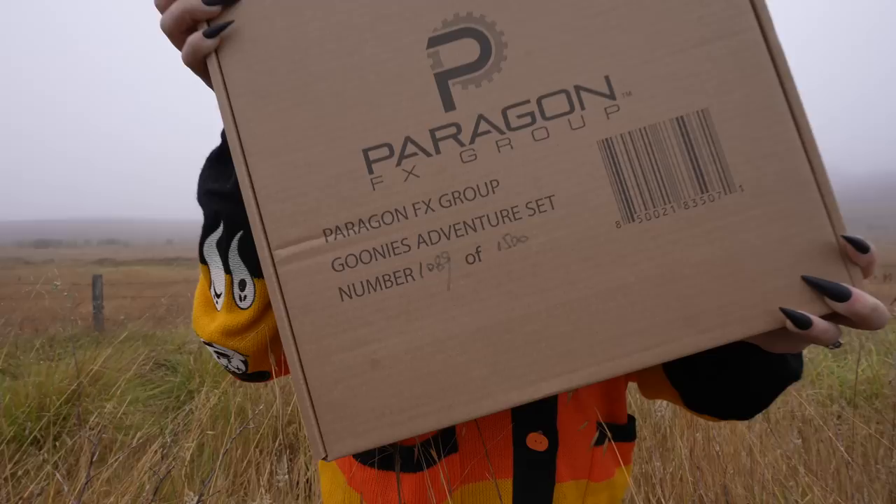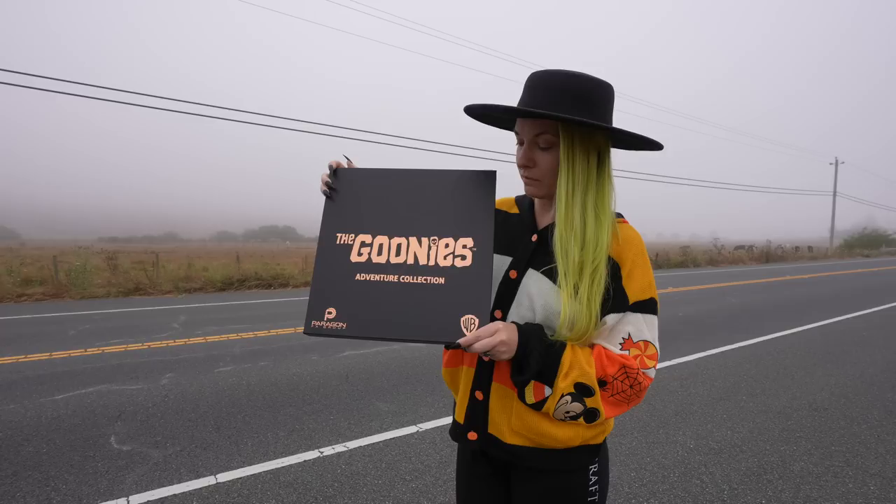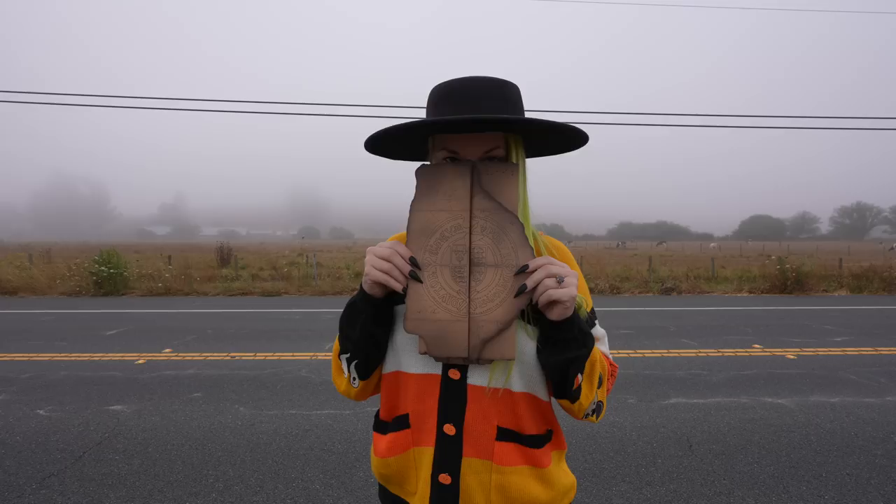We walked into the closet and found this box by Paragon FX Group. Look at it — see what it says right there? Goonies Adventure Set. I'm not going to lie, both Jessica and I were a little scared, but we opened the box and this is what we found.